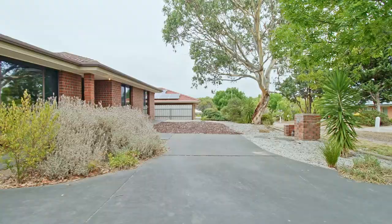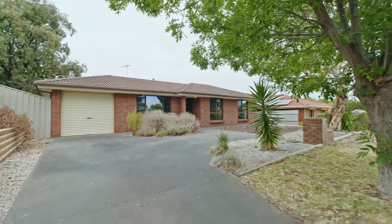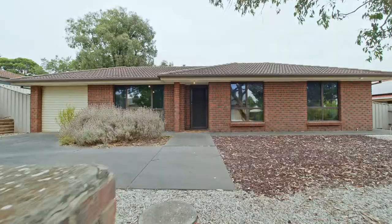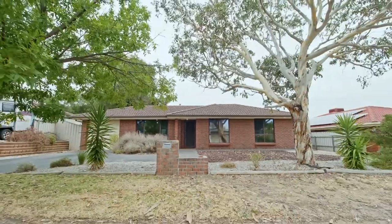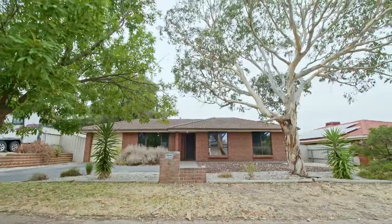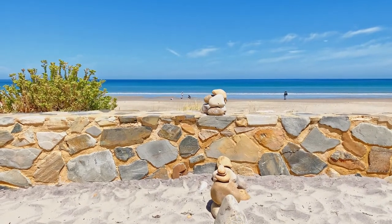This neat, clean and tidy home has had only one owner. Brimming with potential, it was built in 1992. Positioned on about a 600 square metre block with approximately 20 metre frontage — wow, what a block! Peacefully situated just minutes from Moana Beach and the Seaford shopping centre.